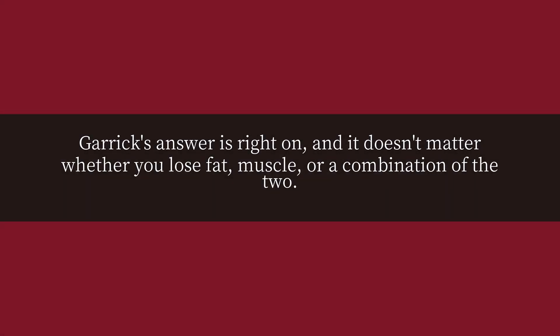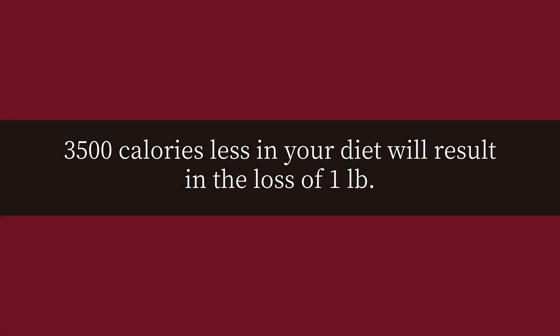How many calories are there in a pound? Garrick's answer is right on, and it doesn't matter whether you lose fat, muscle, or a combination of the two. 3,500 calories less in your diet will result in the loss of one pound.